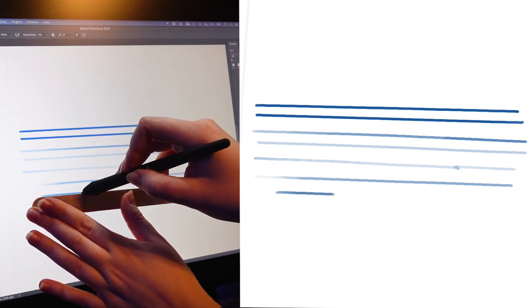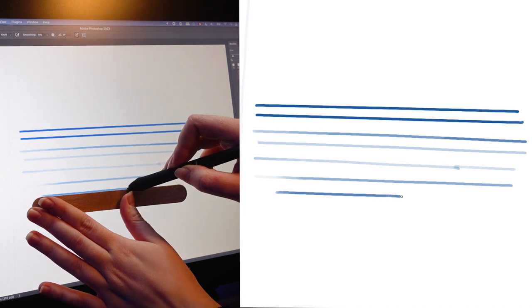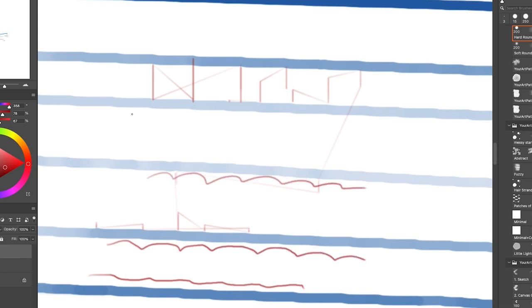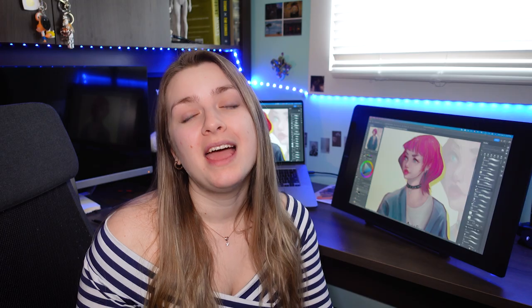That said, when I was actually painting I didn't notice any of the jitter, because I use normal to fast speed paint strokes and never have to draw slow precise lines for my style of work. So it goes back to personal preference — if you tend to draw very slowly you might have some problems, but if you draw at normal to high speed you probably won't notice it. Also, with very quick strokes there was no lagging at all, which is great.